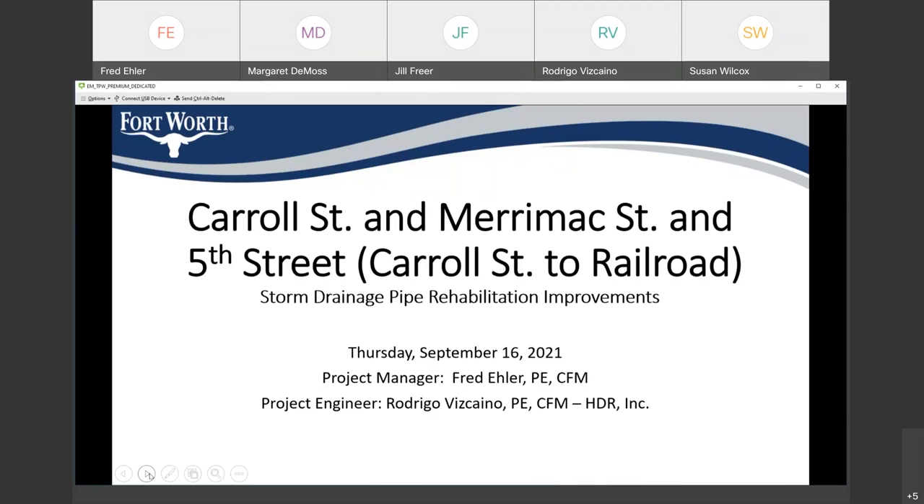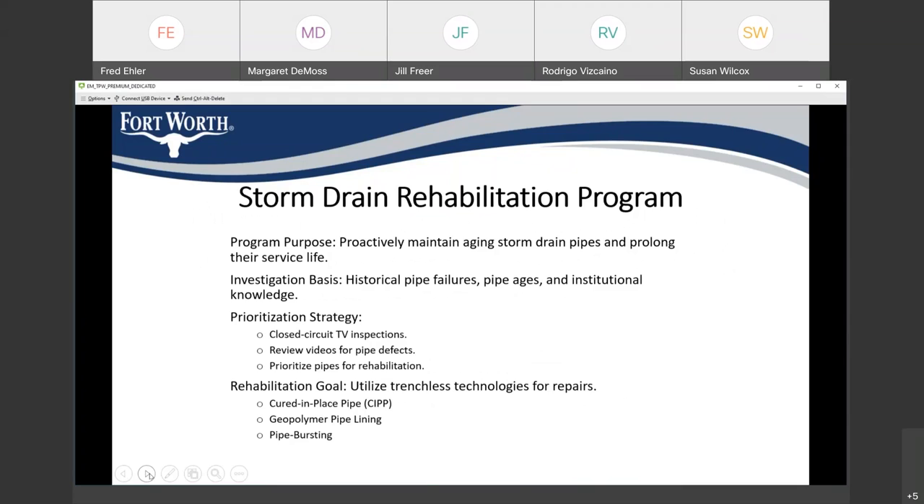The storm drain rehabilitation program is relatively new to the city. I'll be presenting this. My name is Fred, and we also have the design engineer Rodrigo with incorporated as well in this presentation. The storm drain rehabilitation program has been around for a few years, and our main purpose is to proactively maintain aging storm drain pipes and prolong their service.